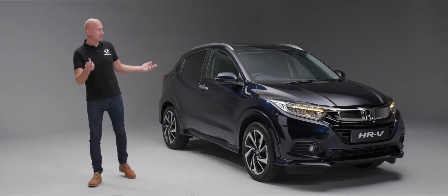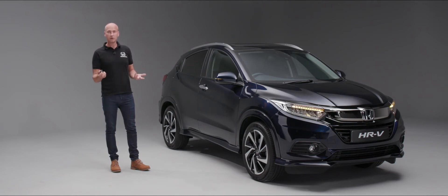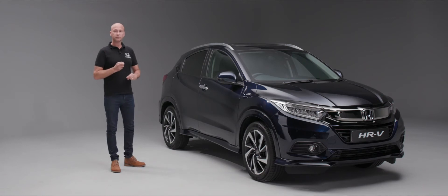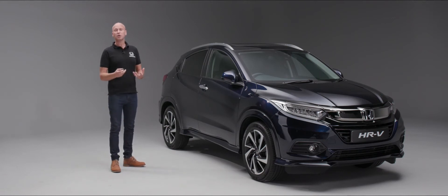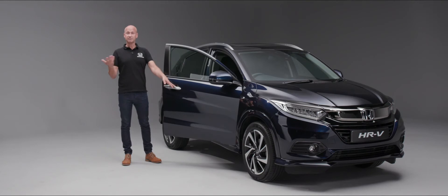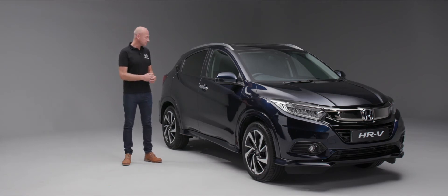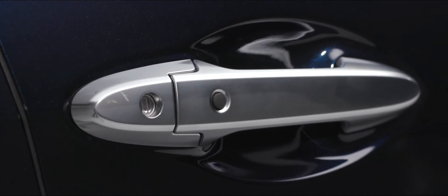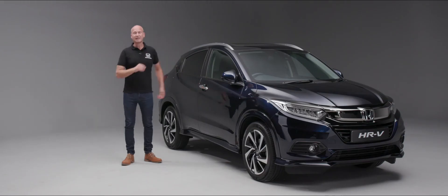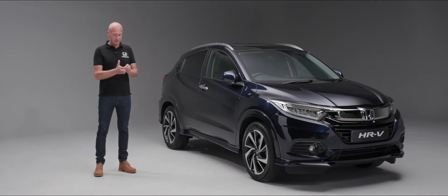Key fob operation for the HR-V is really simple — just two buttons. Press unlock and it unlocks the car. Press lock once and it locks the car; press and hold a second time and it folds the door mirrors in and engages Honda's deadlocks. If the key is in your pocket, you can use the keyless system by putting your hand near the door handle to unlock and open it. To lock, just push the button on the door — a second press folds the mirrors in.